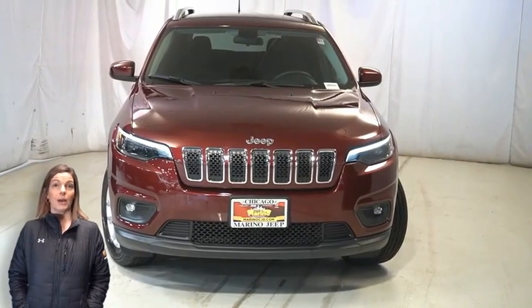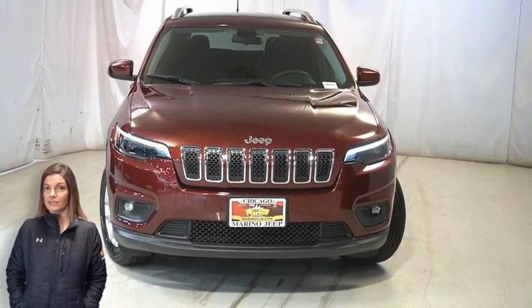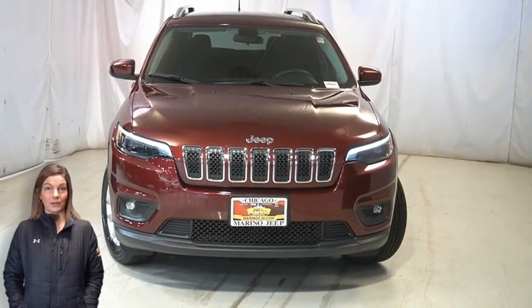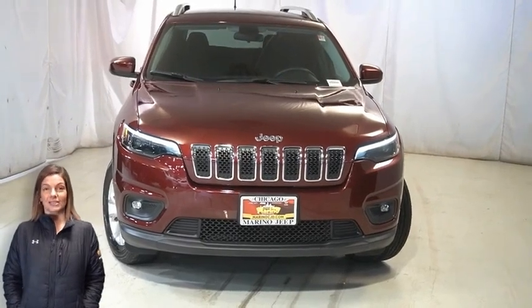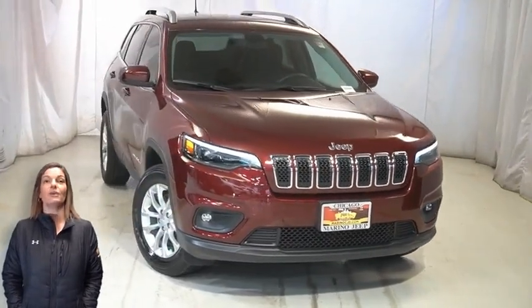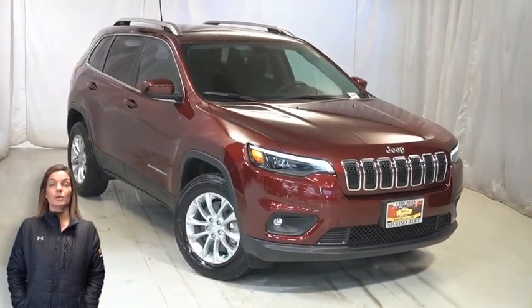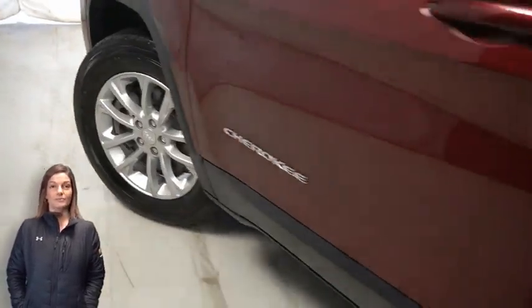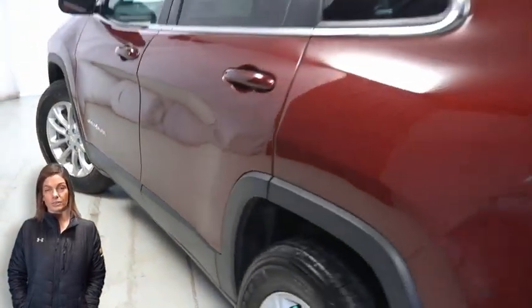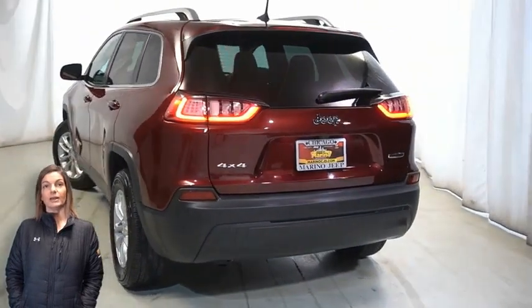Have you been searching for the perfect compact SUV with safety and space for the whole family without breaking the bank? Take a look at this certified pre-owned 2019 Jeep Cherokee Latitude in velvet red pearl, with LED headlamps, front LED fog lamps, 17-inch aluminum wheels, right side roof rails, and deep tint sunscreen glass.